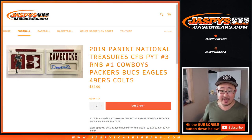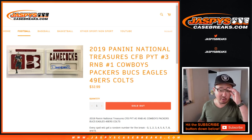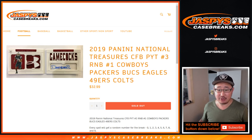Hi everyone, this is a quick randomizer for the Cowboys, Packers, Bucks, Eagles, Niners, and Colts random number block for Pick Your Team number three of 2019 Panini National Treasures Collegiate Football. Brand new release, just came out yesterday. We don't have very many cases, so get into it while supplies last.